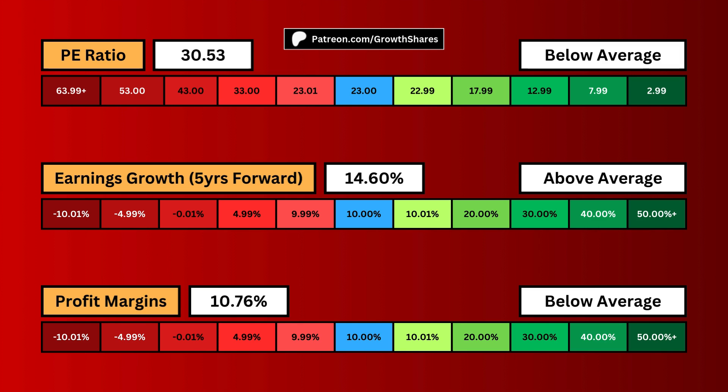Profit margins tell us how efficient the business is at keeping what it makes. We want this to be high. A high profit margin is assurance that the business has pricing power and brand name, which builds an economic moat.